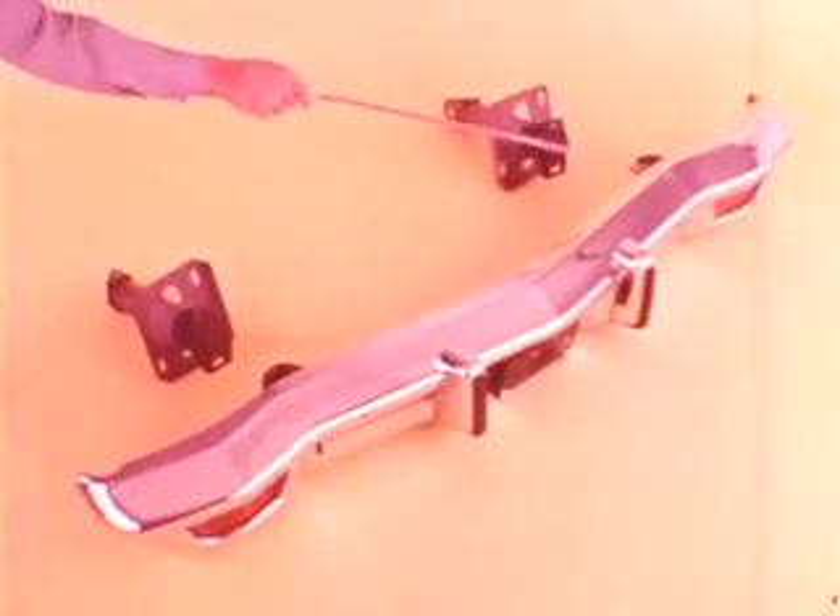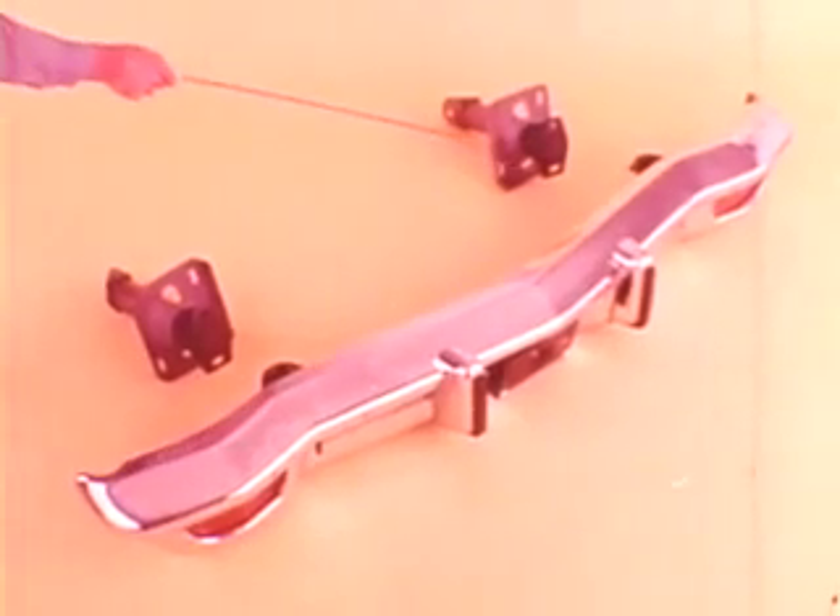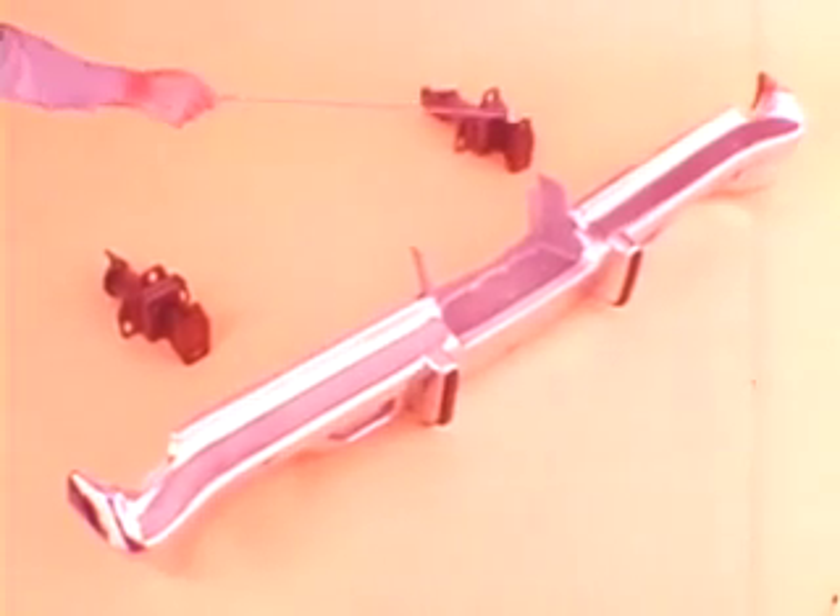Clearance gaps between the bumper and body are filled with flexible panels and strips to give a smooth, continuous appearance. The basic front bumper system consists of a bumper bar and hydraulic energy absorbing units at each side. Some models have a full-width bumper reinforcement. The rear bumper system is similar to the front, with a bumper bar and hydraulic units at the sides.